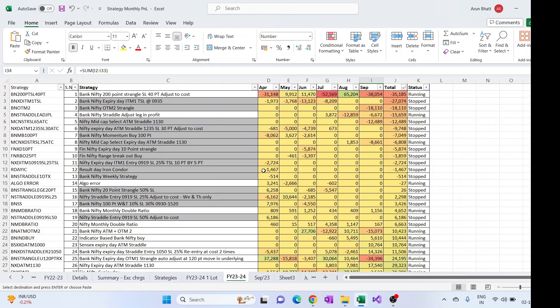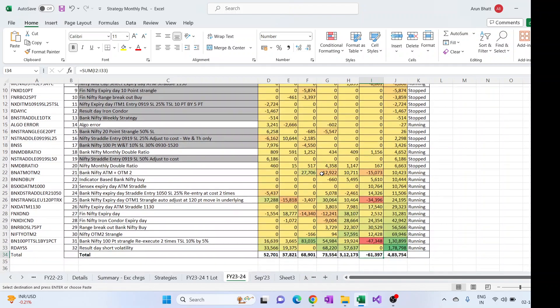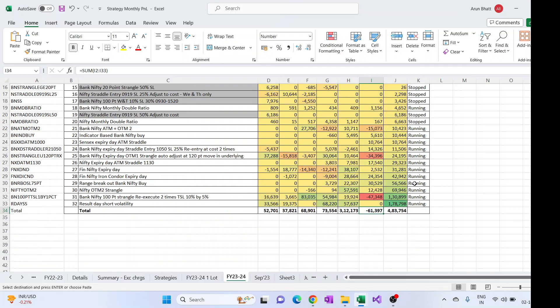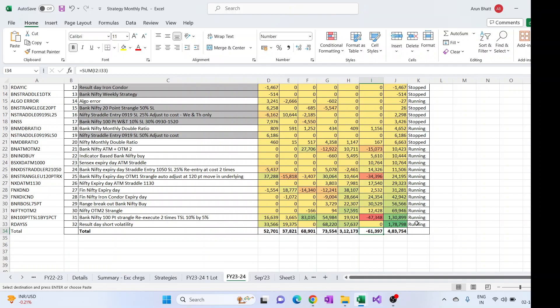Now looking at the overall yearly view of how these strategies are doing — the gray ones are the ones which have stopped. These are arranged by profit in the current financial year starting from April. The topmost one is the real-day short volatility strategy; no trades were taken last month as there were no trade yields. The 100-point strangle didn't do well this month, and this was the first negative month for the strategy this year.